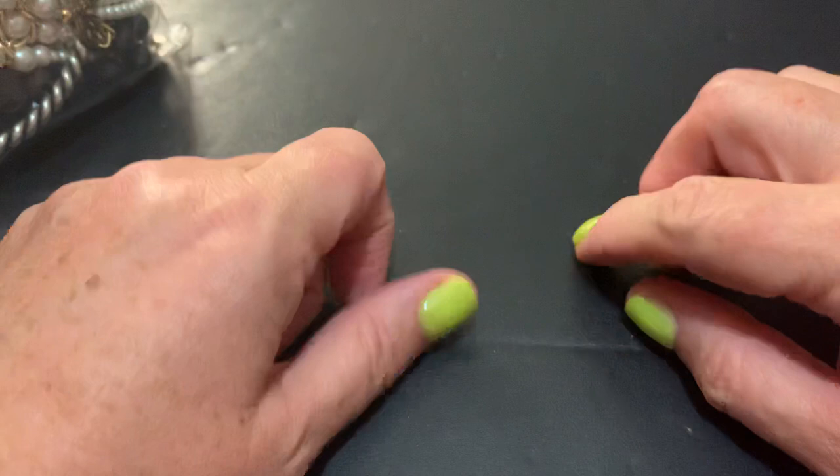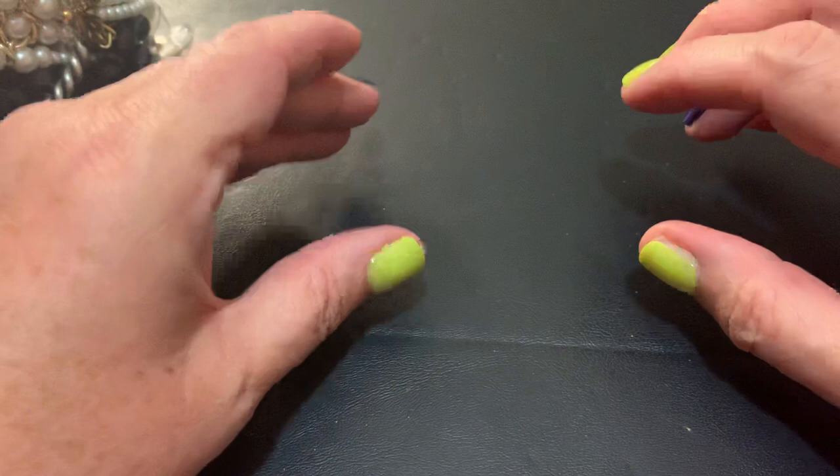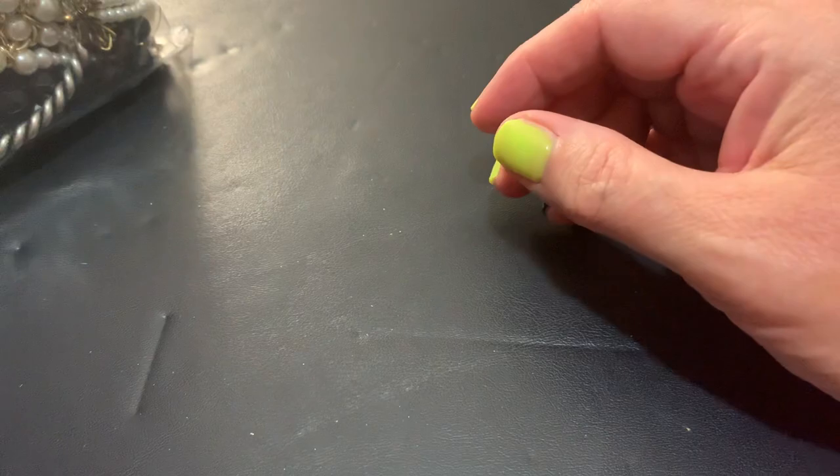Hi everybody, it's Sally with Vintage Discoveries with some new vintage bag haul and bagging. I think I have my camera in the right position, so very happy about that hopefully.